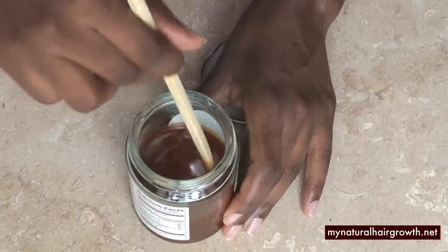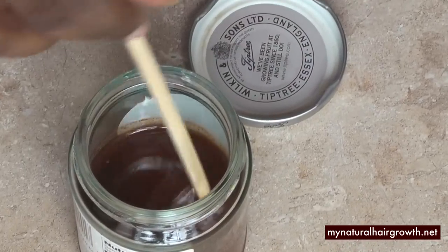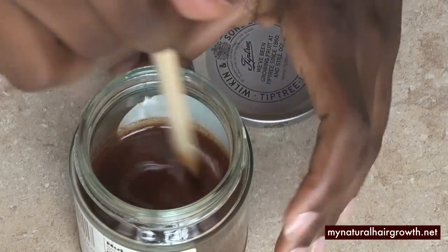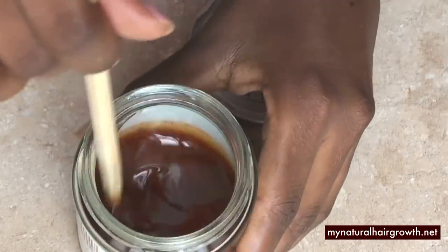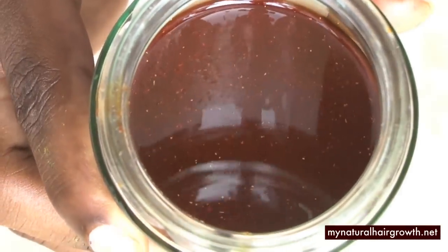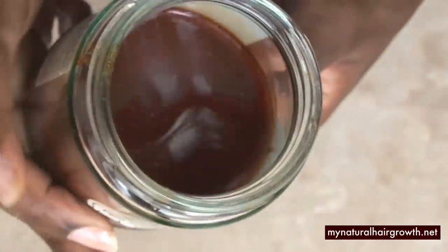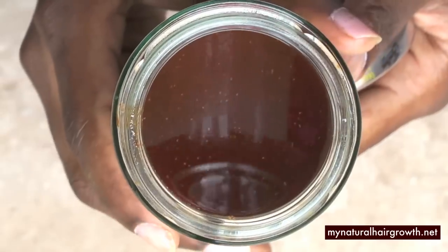When blood flow from the papilla to the hair follicle decelerates, hair growth will also follow suit. Cayenne pepper works by jump-starting the blood flow from the papilla, or hair root, to the hair follicle. This movement transports nutrient-rich blood from the hair root to the hair follicle, creating an ideal environment for hair growth.